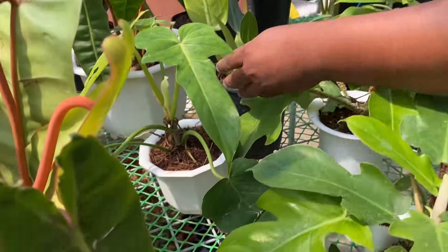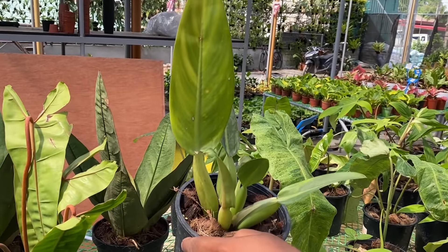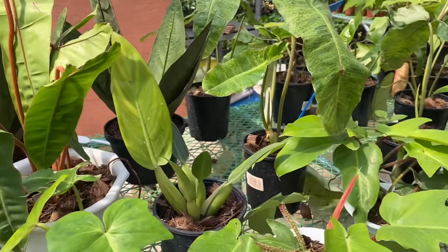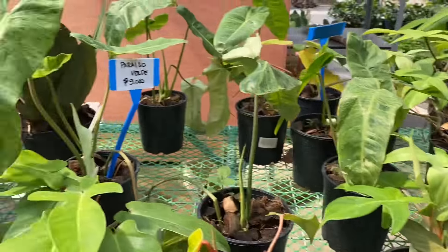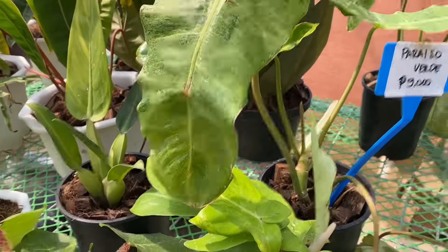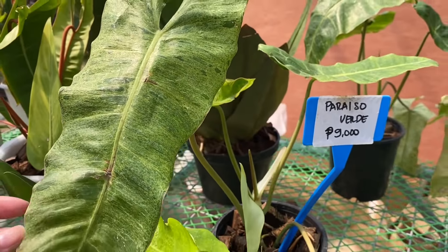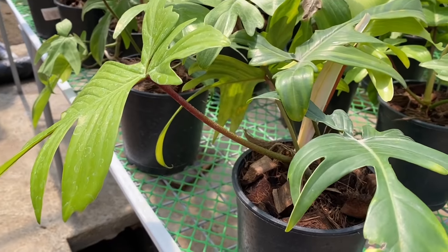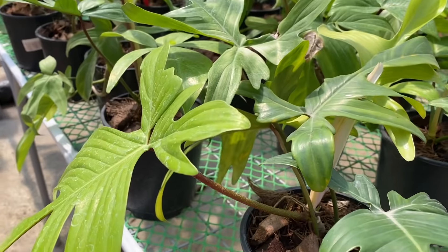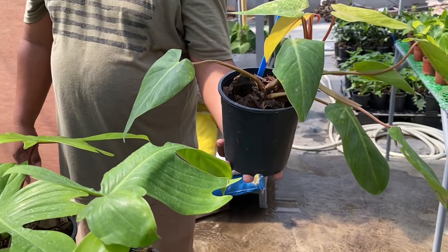Tayo dito — ang potbelly. Magkano nga? 2,000, 3,000. May discount naman kami pag maraming tinuha. Para iso verde — maganda siya, maganda yung variegation niya, parang constellation. Florida Ghost — how much? 5,000. Tapos meron tayong Painted Lady — 1,500.